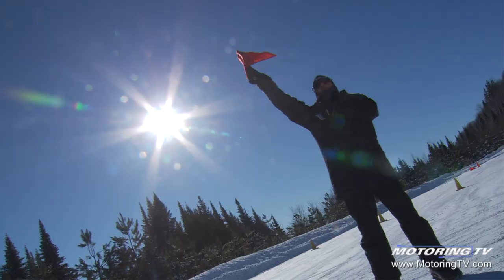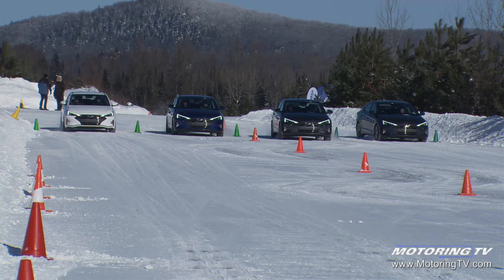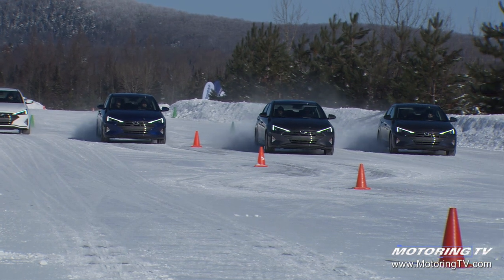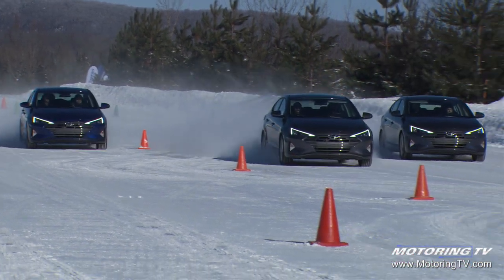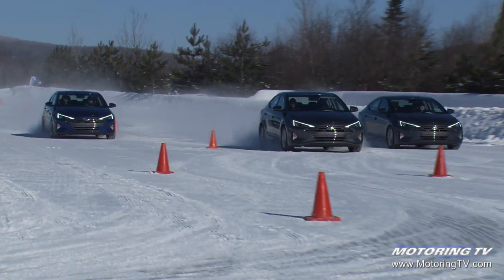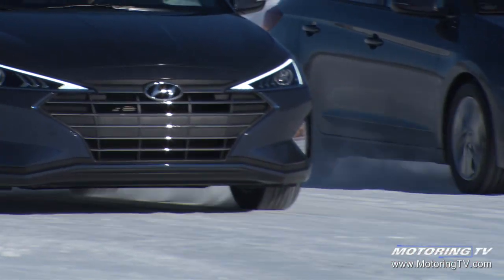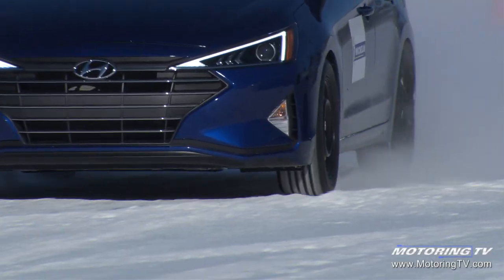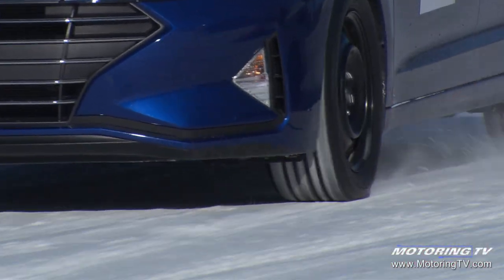Here we're doing a special drag race — it's an acceleration test but also a braking test. Unlike a usual drag race where the winner is the first one crossing the finish line, here the winner will be the first car that is able to stop inside the braking box defined by four big red cones.